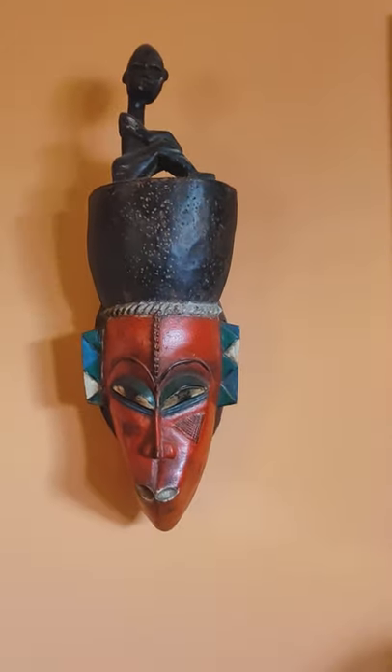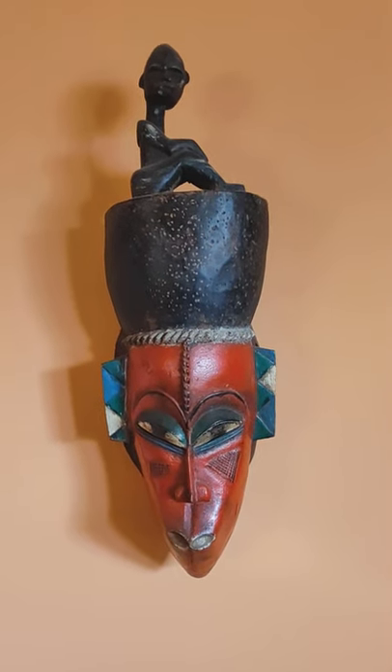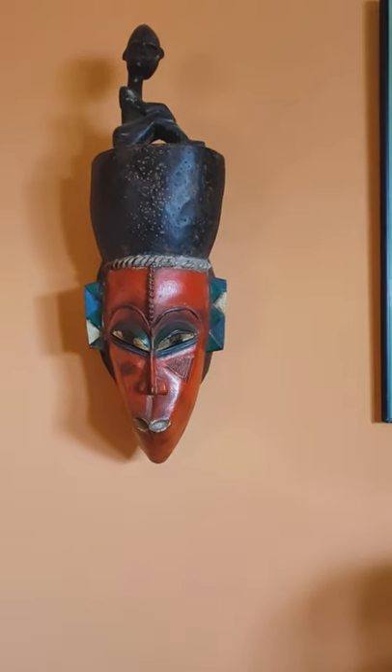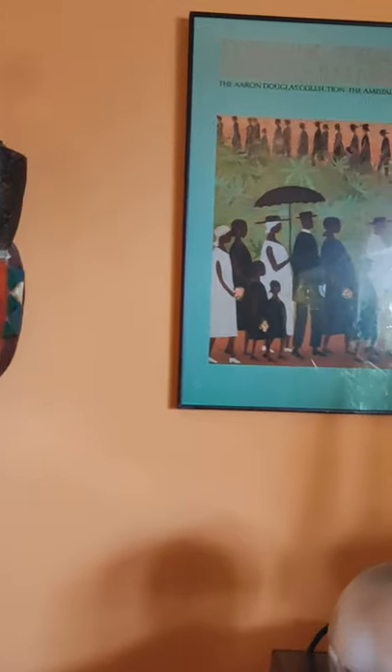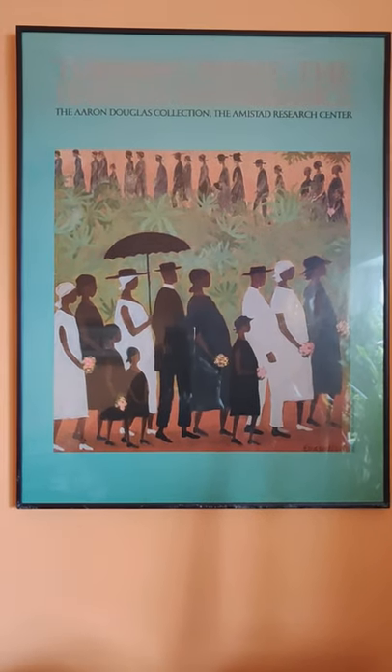Where'd you get this from? This was a gift — on my 50th birthday from a good friend. I don't know exactly where that's from. And of course this one is very famous.